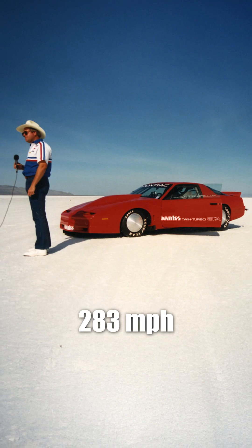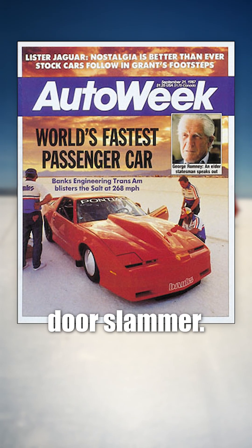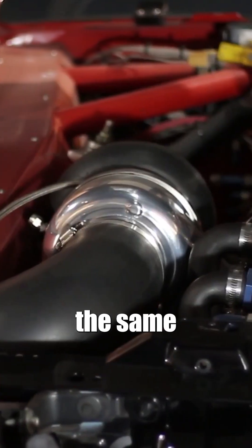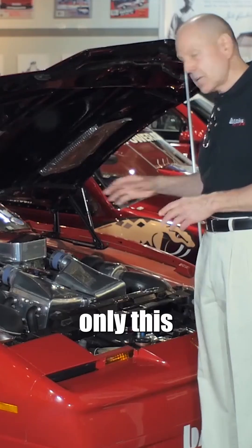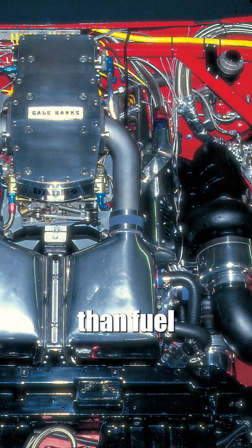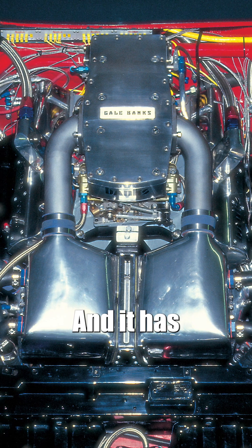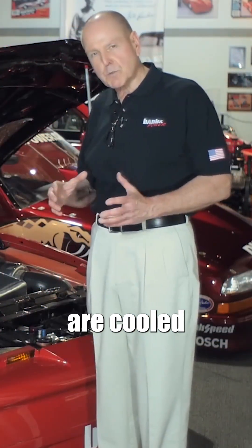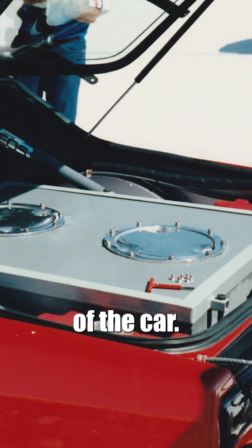At 283 miles per hour, it became the world's fastest door slammer. It uses the same turbochargers that were on the marine engine we looked at earlier — that alcohol engine — only this is gasoline. The major difference here is, rather than fuel injected, it has two carburetors which are pressurized, and it has intercooling — the intercoolers are cooled with 200 pounds of ice in the tank at the rear of the car.